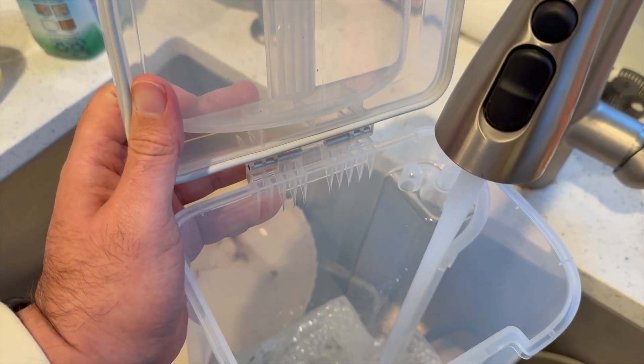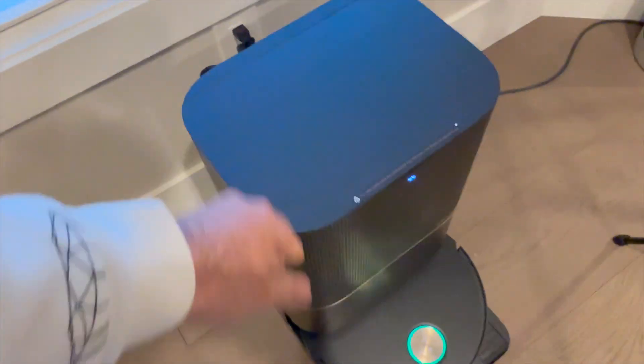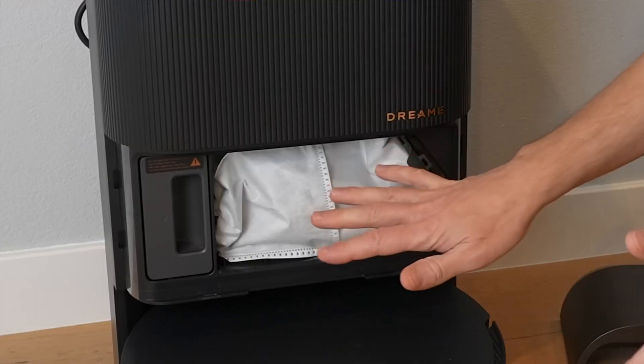The dock's auto-empty system collects dust and debris in a sealed bag that lasts up to 60 days — enough to completely forget it exists until the app reminds you it's been two months. Unlike some docks that demand constant babysitting, this one actually does its job so you don't have to. You only need to empty the debris six times a year, which is exactly the kind of thing that makes a robot vacuum feel genuinely hands-off.